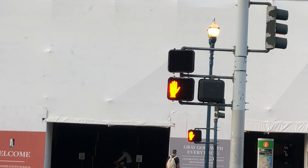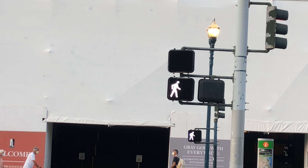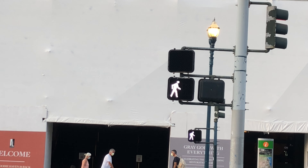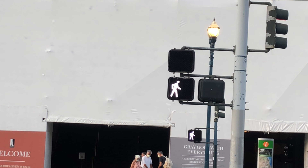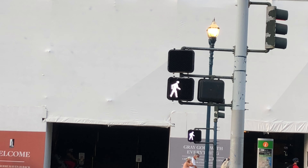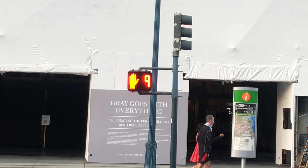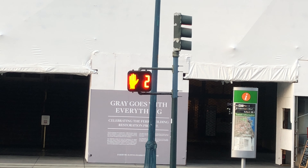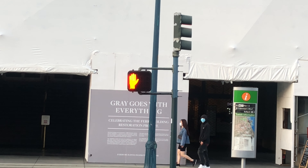One thing that helps you cross the Embarcadero safely is the street lights. A white walking figure symbol means it's safe to cross, and a countdown timer shows how much time you have before it turns red, indicating cars are passing. We had three, two, one seconds and then zero — meaning it's no longer safe to walk across as cars will be driving along the Embarcadero.